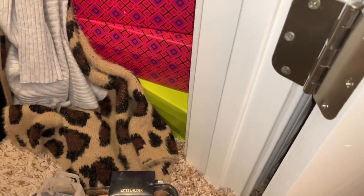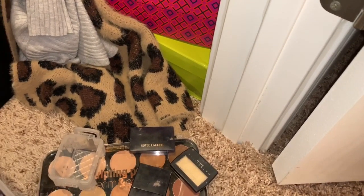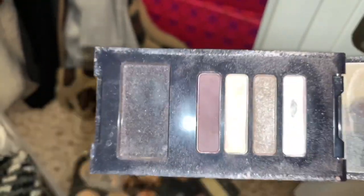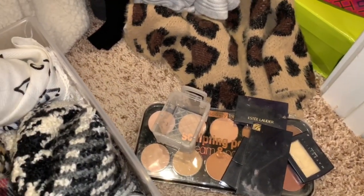I did throw more of them away — things I've had forever too. When I first started wearing makeup, this is what I wore and I didn't really use a lot of them, but I definitely need to just throw those away.